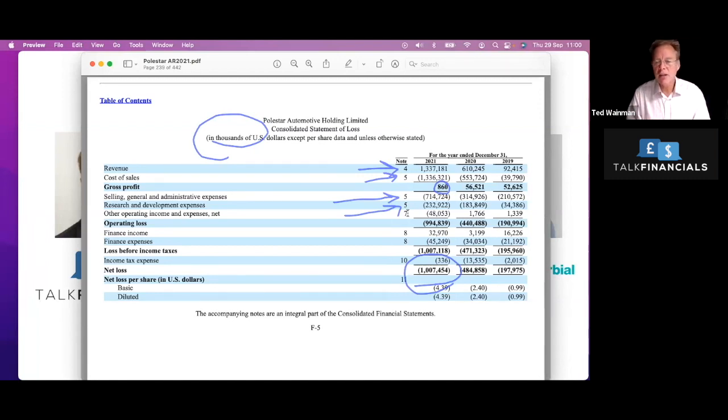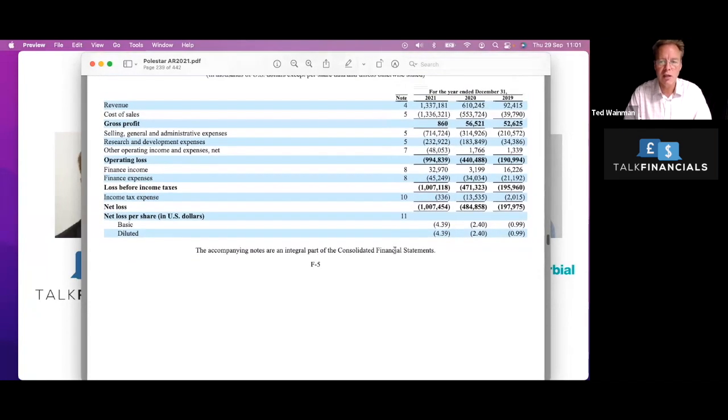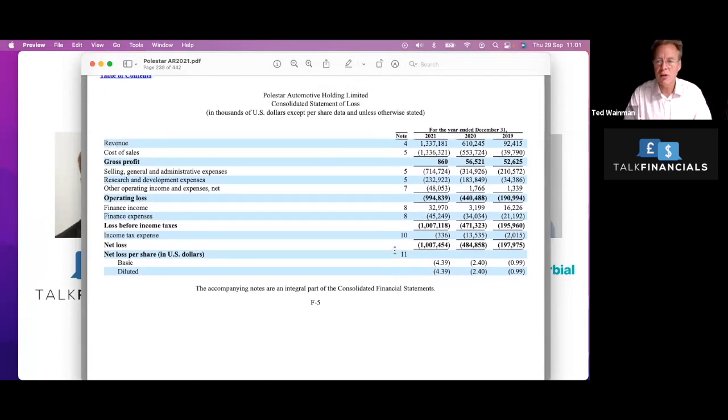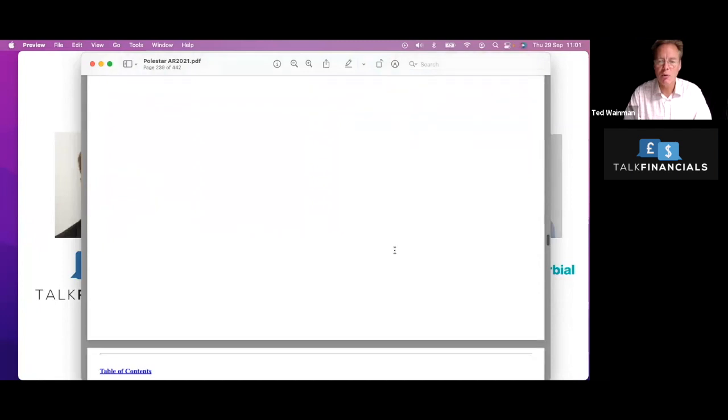The long and short of it is that they are making a loss of a billion dollars. There are also financing costs of $45 million — the cost of the debt they're using. They're just making a very, very big loss. I'm not saying you can't make a loss and then turn to profitability — Tesla made losses several times and very nearly went bust on several occasions. These guys are not in a happy place at the moment. It'll be quite interesting to see what their 2022 figures look like when produced. Right now, we're filming at the end of September 2022, so we'll have to wait five to six months before we get a view of their performance this year.